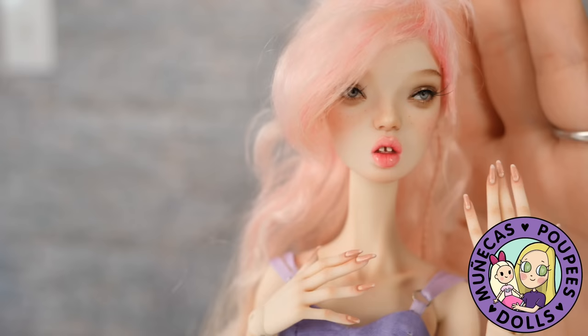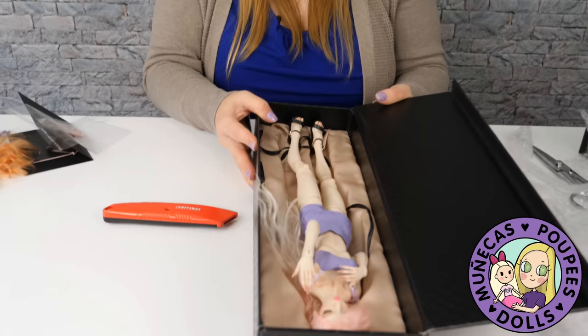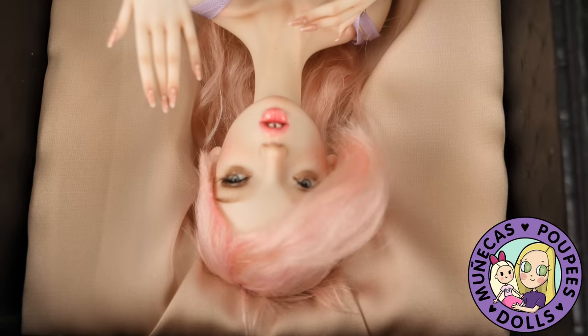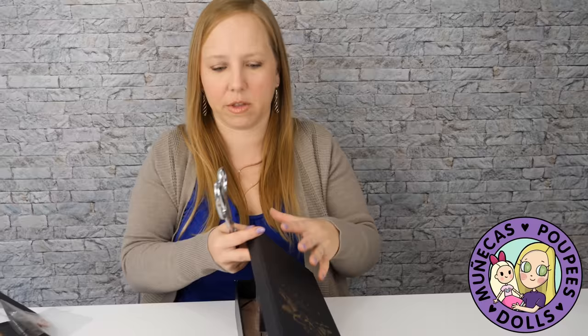What I'm going to do now is quickly unbox Magpie and have a look at her — she's on body one. I'm going to set Cuckoo in her box to the side for protection. Gosh, she's something else — she's really lovely, really beautiful. And then let's check Magpie out.